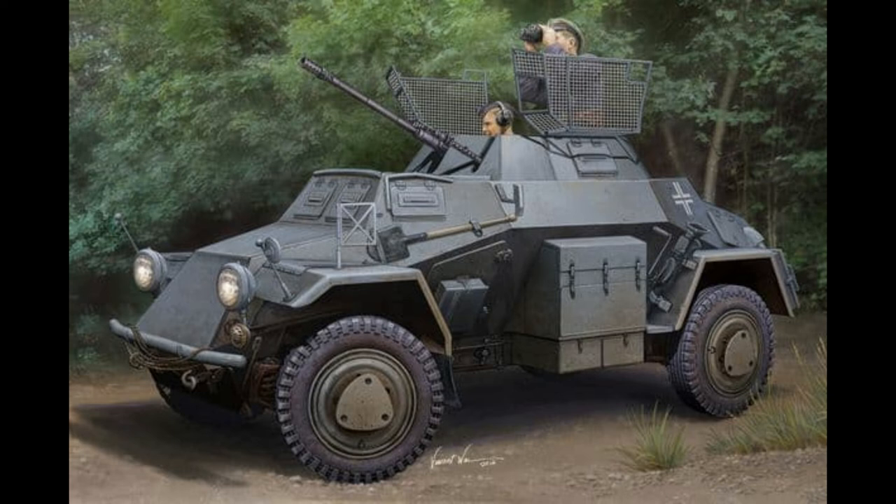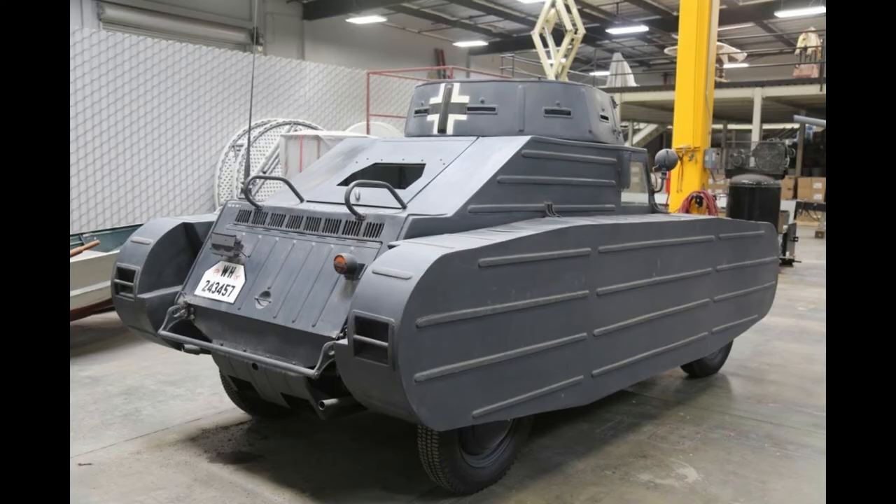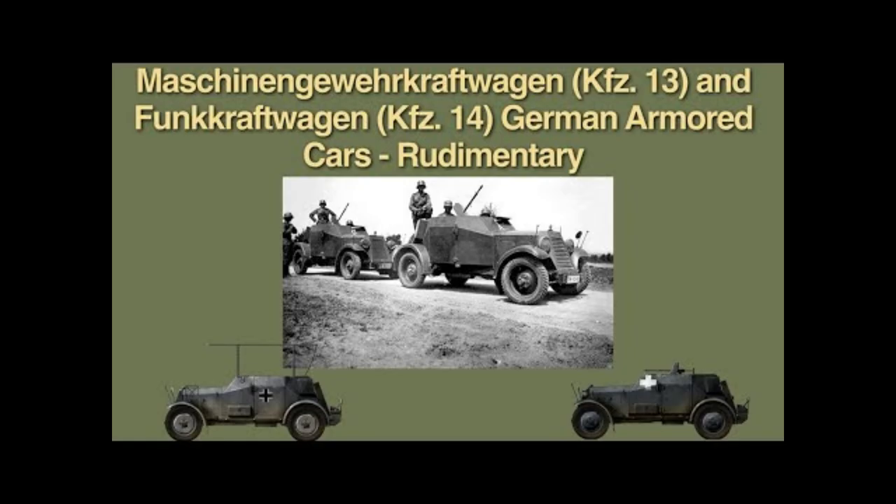These vehicles were also used along with the Kübelwagen as dummy tanks, because Germany wasn't allowed to produce tanks — even though, as we all know, they did. There is a really good book by Tankograd which shows these vehicles as dummy tanks with wood and canvas, and if any photos can be found they'll be included in the video.